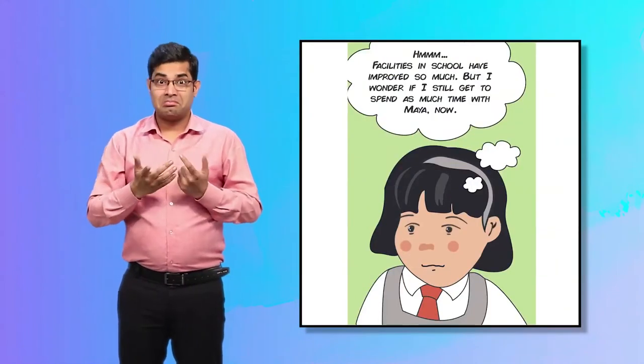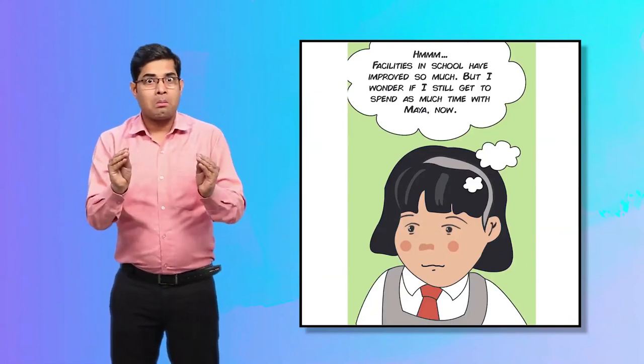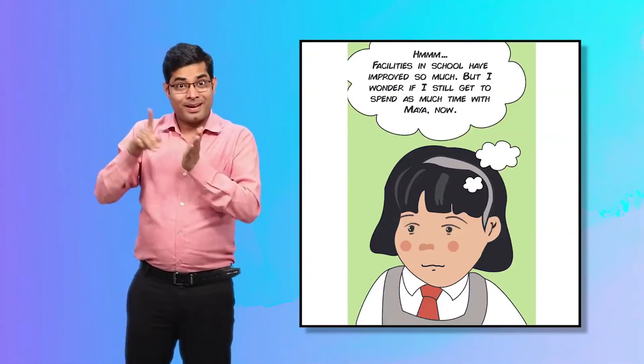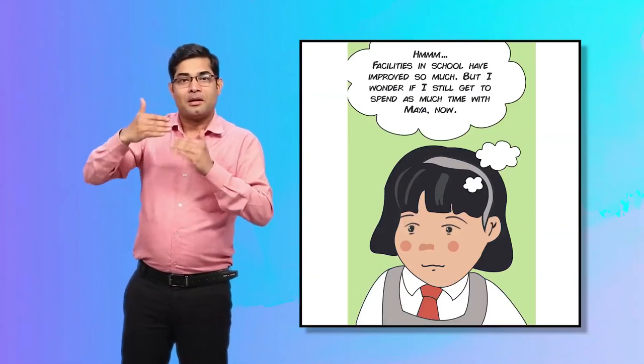This frame ends with a picture of a slightly concerned Priya thinking, "Hmm, facilities in the school have improved so much. But I wonder if I still get to spend as much time with Maya now."